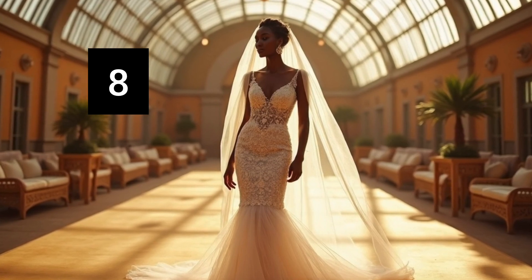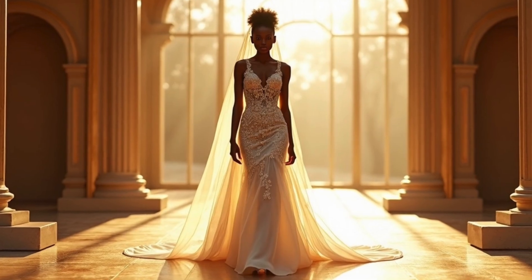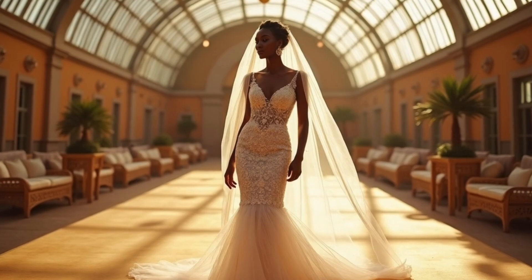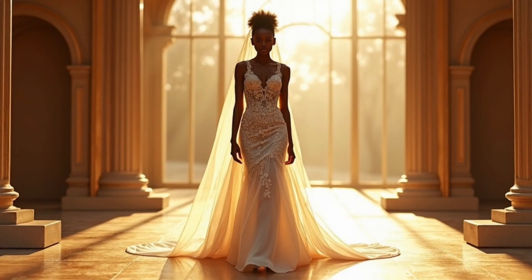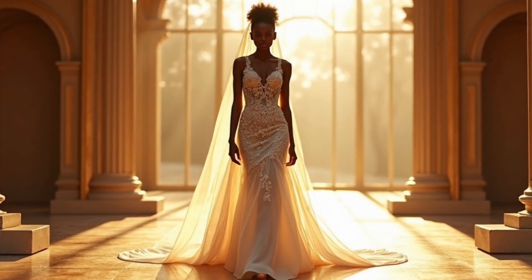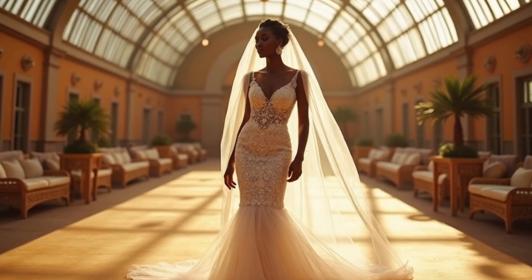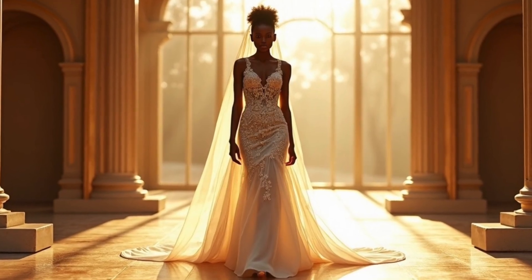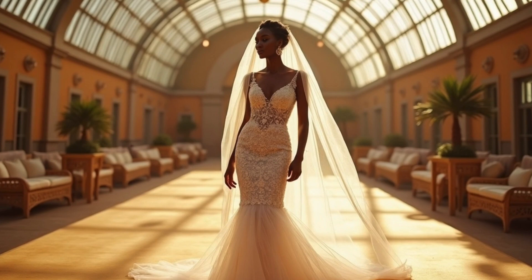Coming up, we have this vintage-inspired AI bridal gown, which takes us back in time while using futuristic technology. The delicate lace and intricate design pay homage to the elegance of the past, all created digitally for today's modern bride. What do you think about this one? I think I'm gonna give her seven out of ten.